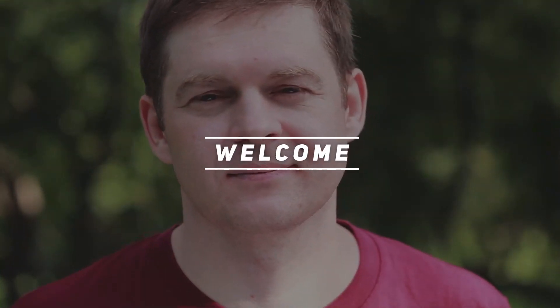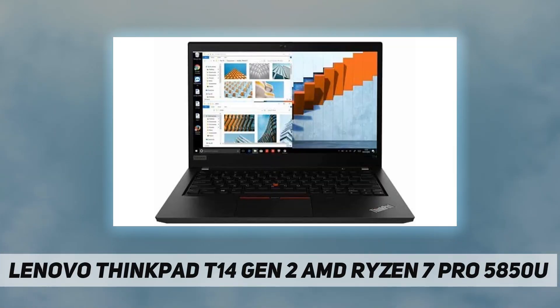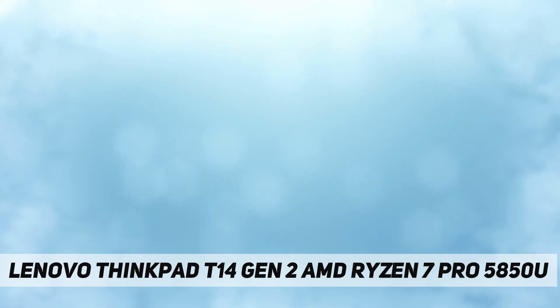Hey, welcome back to my channel. Lenovo ThinkPad T14 Gen 2 AMD. Processor: AMD Ryzen 7 Pro 5850U. Graphics: integrated AMD Radeon graphics. Chipset: AMD. Platform memory: 16 gigabytes soldered DDR4-3200.